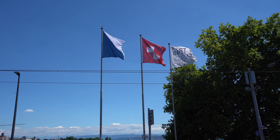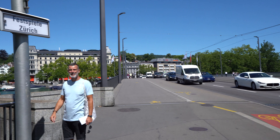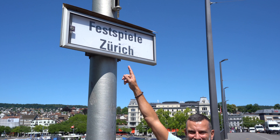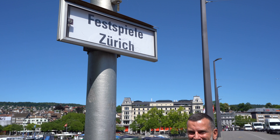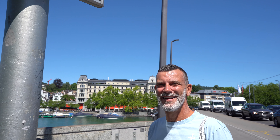On the bridge crossing the Limmat there are three flags, and one is always a special flag indicating a festival currently taking place in Zurich. If you don't know what the special flag means, there's always a sign underneath explaining it.